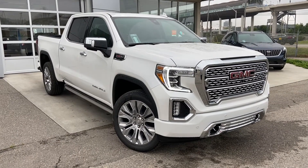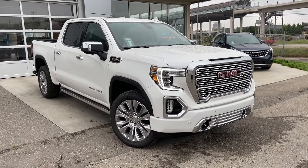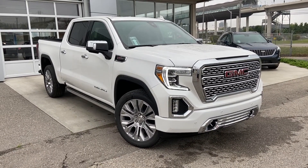Thank you for taking the time to watch this brief walk-around video on the brand new 2021 GMC Sierra 1500 Denali. For any questions or inquiries, please contact our sales team.